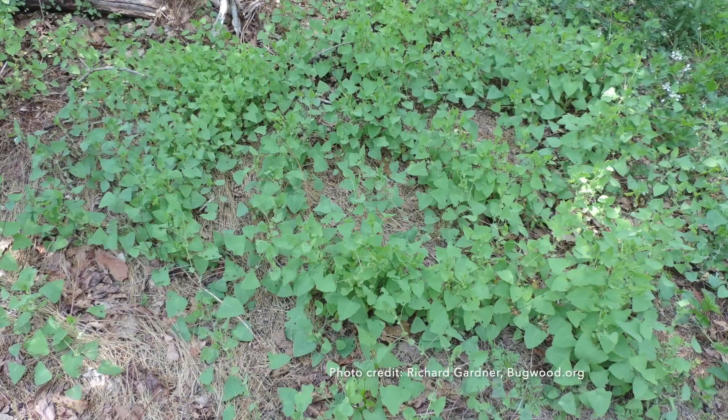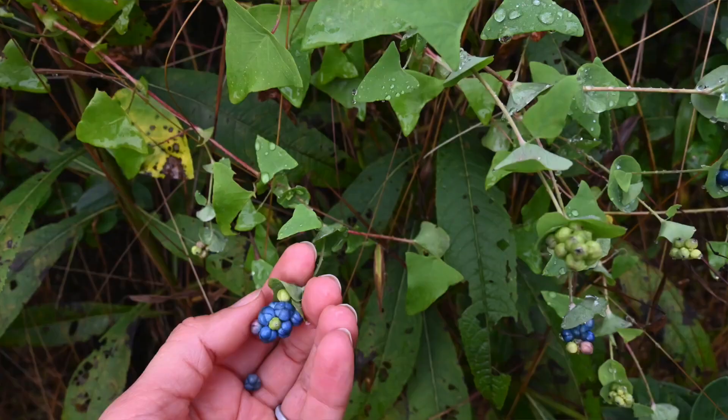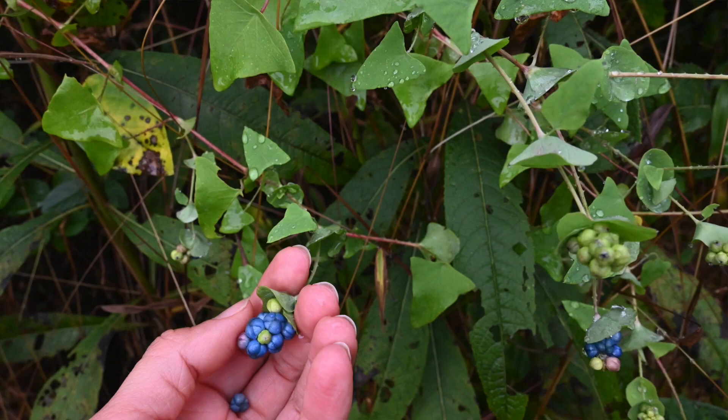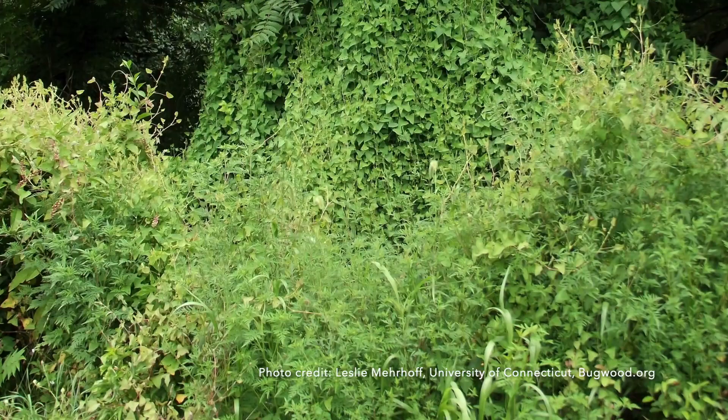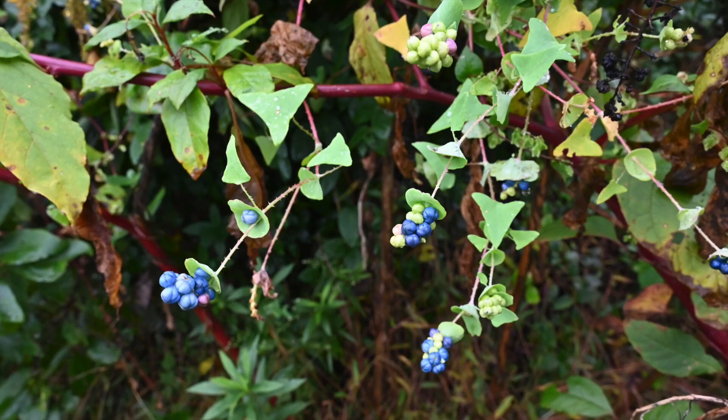You're going to want to continuously monitor sites where you've done management to make sure that new seeds aren't sprouting up and that you get them when they do. In addition, you don't want to move those seeds around to new areas, which is easy to do when moving soil or if there's a waterway nearby that might accidentally do it for you. The sooner you can catch Mile-a-Minute Weed or any other invasive plant, the better for your management and the less you'll have to do in the future.